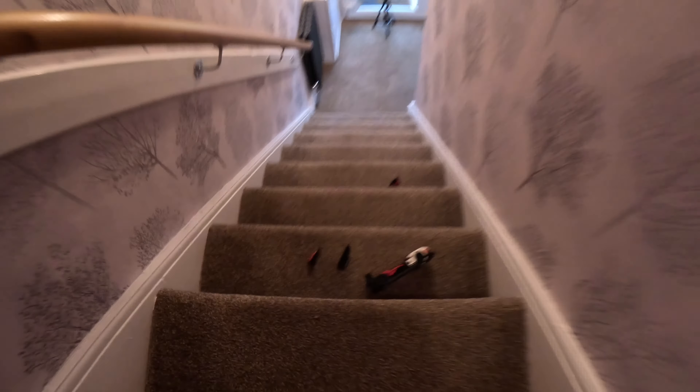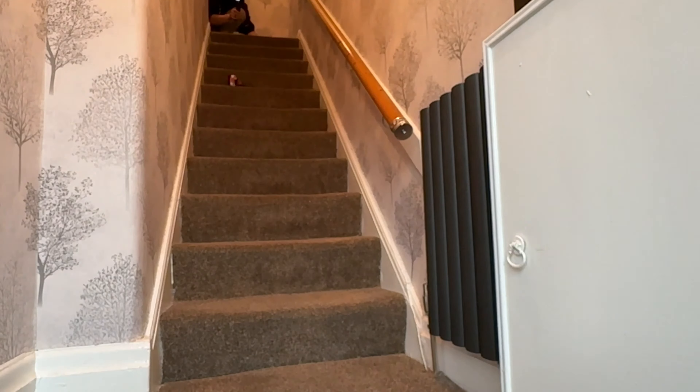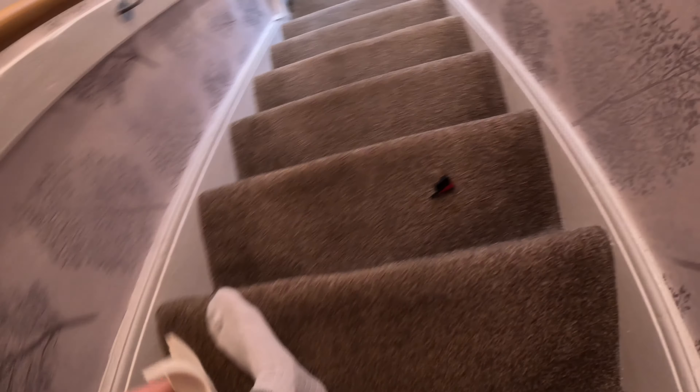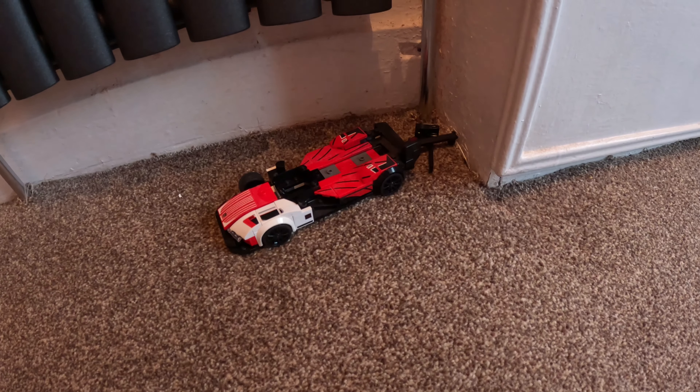It just stayed dead — oh my goodness, not bad! But a lot of pieces came off. Let's see how it looks down here. Yeah, it's not looking too well — look at that front end. Not looking too well. I'm gonna give that a three out of ten. Not great at all.